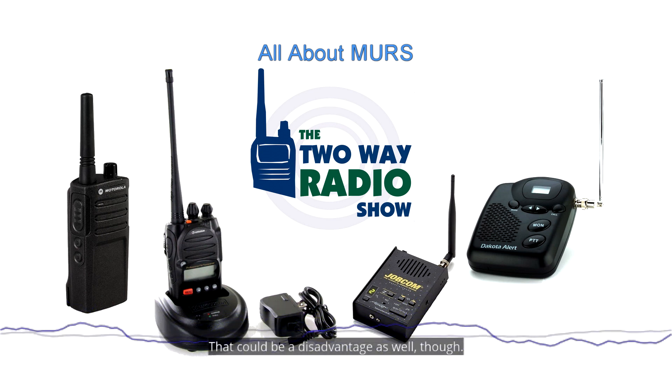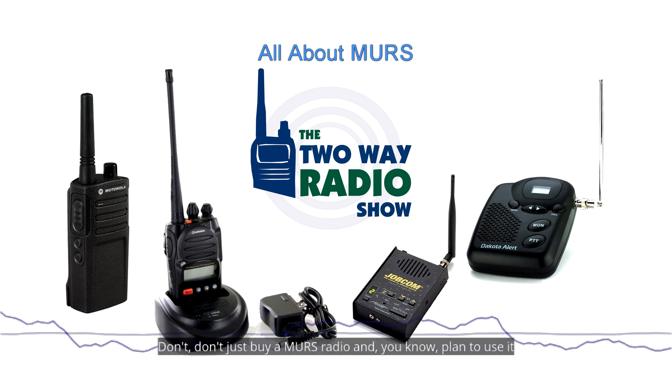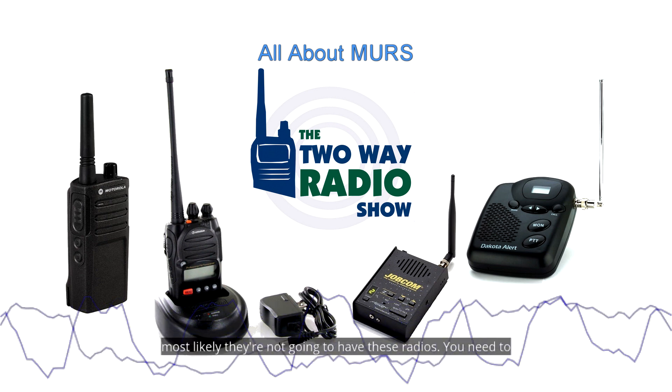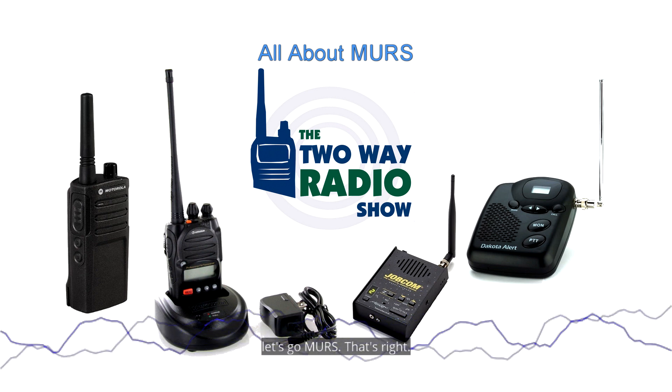That exclusivity could be a disadvantage though — don't just buy a MERS radio and plan to use it with other bikers you ride with. Most likely they're not going to have these radios. You need to communicate in advance and make sure everyone is on board.